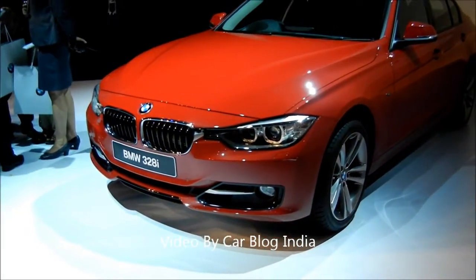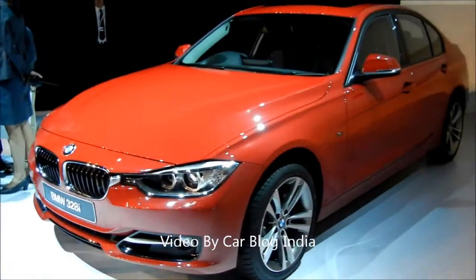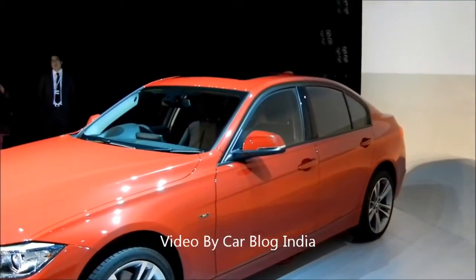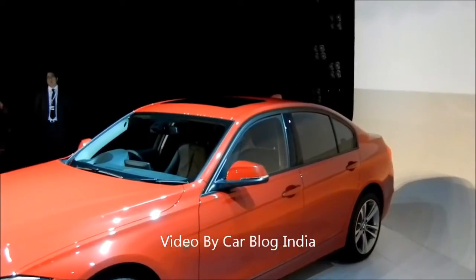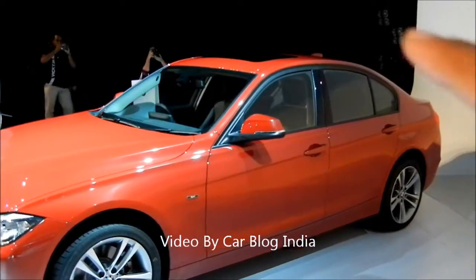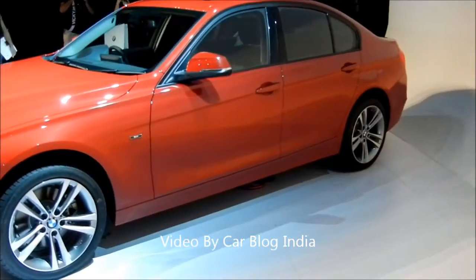You get the new fog lamp design, some chrome treatments, sporty design, new alloy wheels, and outside rearview mirrors with integrated turn indicators. There is a sunroof, and the car has a sporty coupe-like profile. The side looks pretty sporty and attractive.